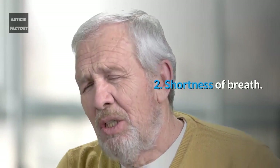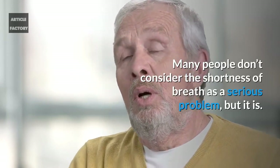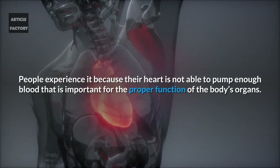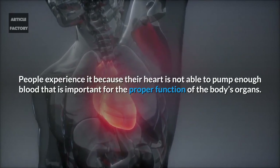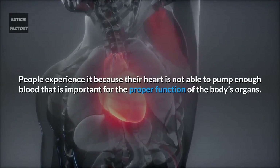Number 2: Shortness of breath. Many people don't consider shortness of breath as a serious problem, but it is. People experience it because their heart is not able to pump enough blood that is important for the proper function of the body's organs.